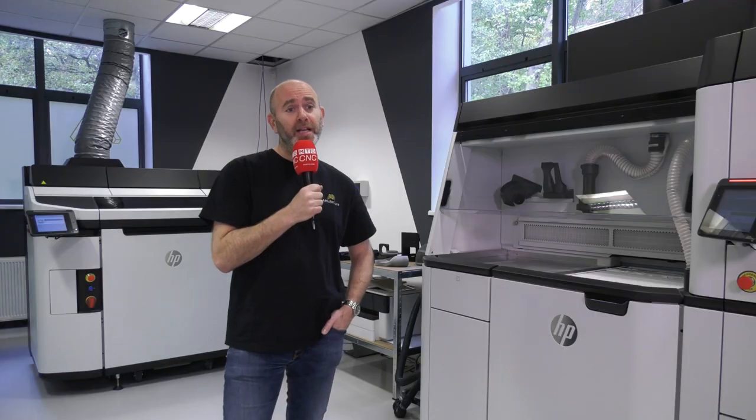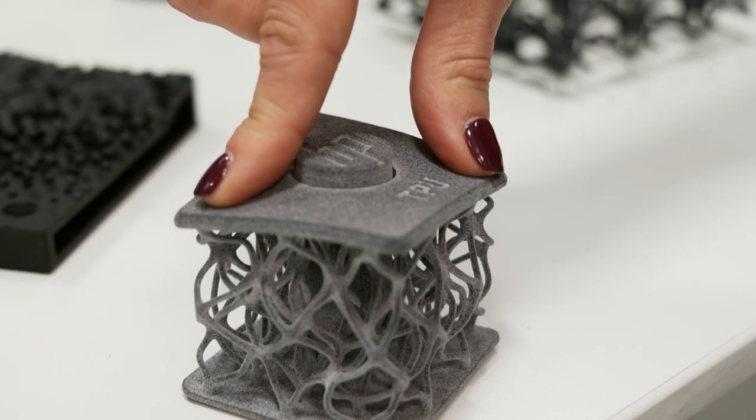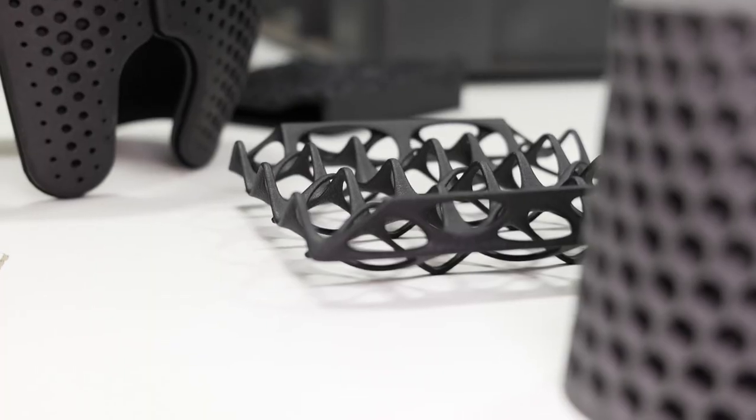I'm Craig from Amufacture. We're a 3D printing company specializing in a variety of different technologies such as FDM, SLS, SLA, and we've recently just purchased an MJF printer from HP.